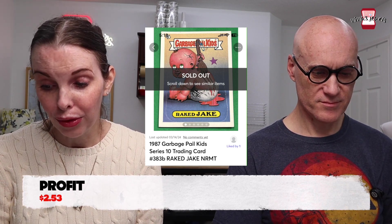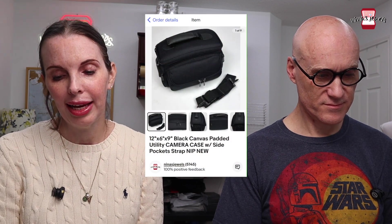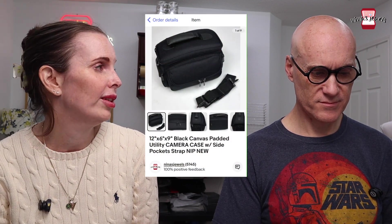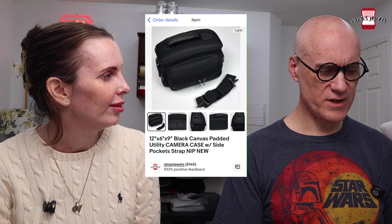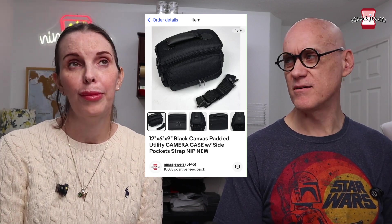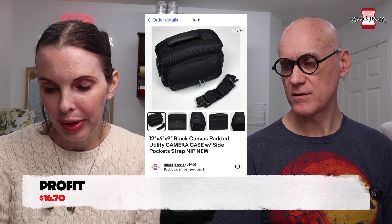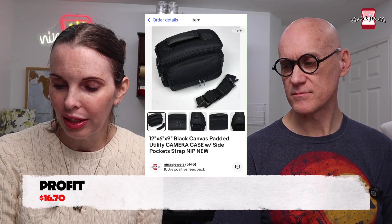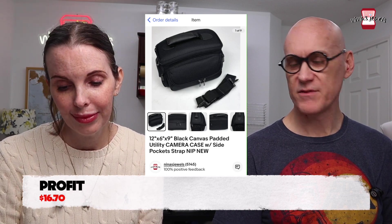Next was a black canvas padded camera case. We got several of these out of the Goodwill bins — four or five — kept one for personal use and sold the rest. This last one we paid $1.50 for and it sold for $29.99.